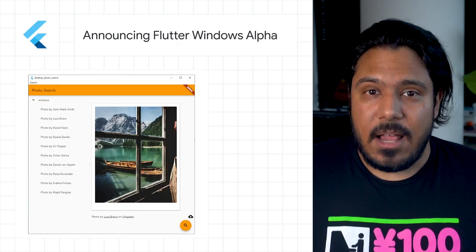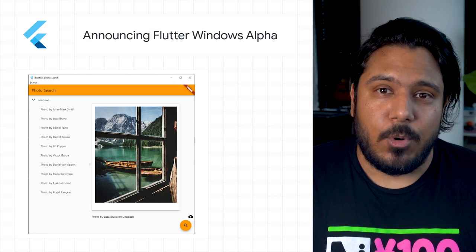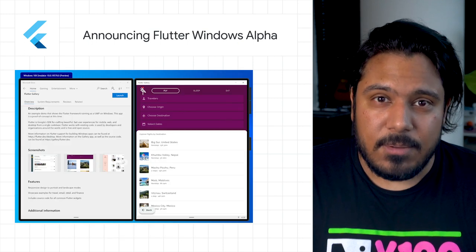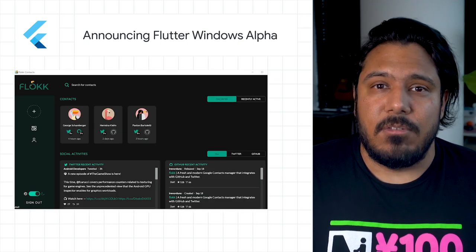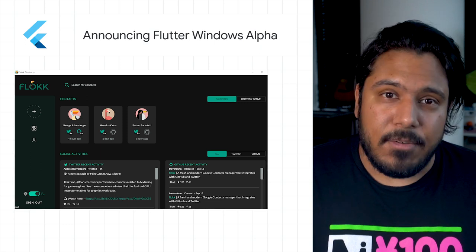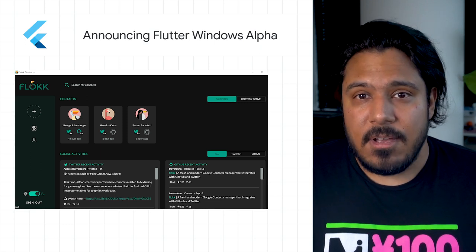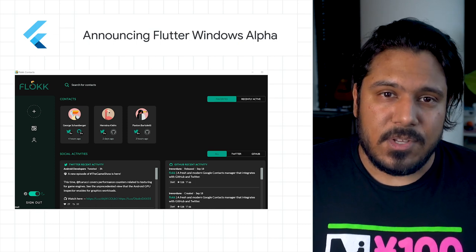We're pleased to announce the alpha release of Flutter support for Windows. Native desktop support opens up a variety of exciting possibilities for Flutter, including improved developer tooling, reduced friction for new users, and of course, apps that can reach any device a user might have from a single code base. Check out the post for sample apps, a Flutter for Windows getting started guide, and links to community plugins and resources.